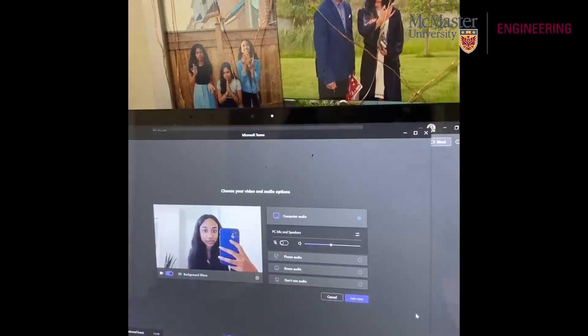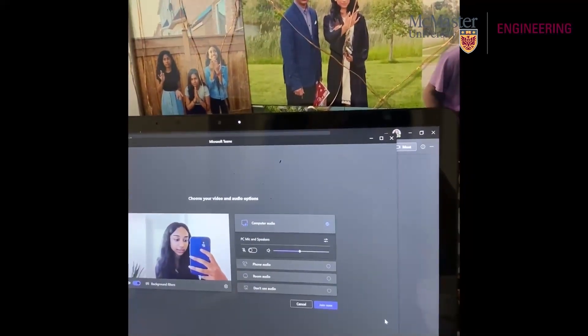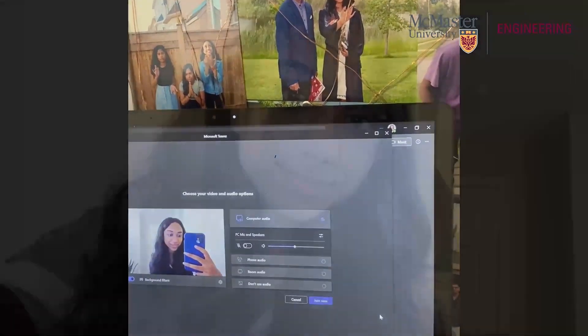I'm about to go into my presentation which is about an hour long. I'm kind of nervous but also excited — we'll see how it goes. I'm back! I just finished my presentation and it went well. Now I'm going to get started on some work and then I'll be going in person to check on some lab data.